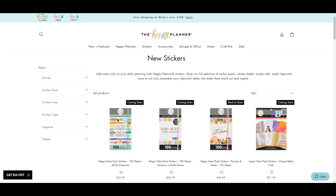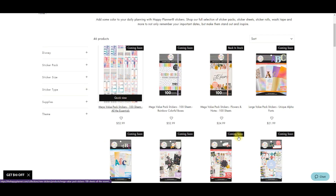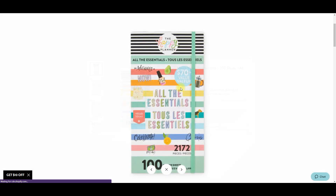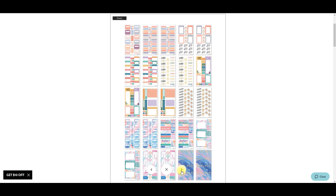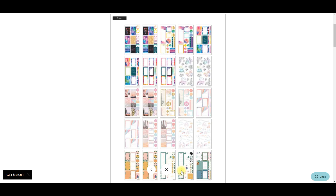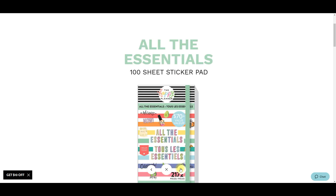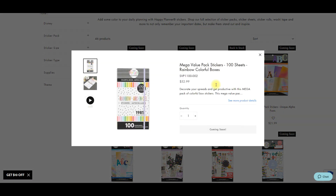Now let's get to the best part - stickers! We're getting some new mega books. There are technically only two new ones, but Botanicals did come back in stock. This one is called All the Essentials - it looks super cute with a mish-mosh of older updated stickers in watercolor style, but there's definitely some new stuff in here. I'm excited for that one - adding it to my list. We also have this rainbow one.